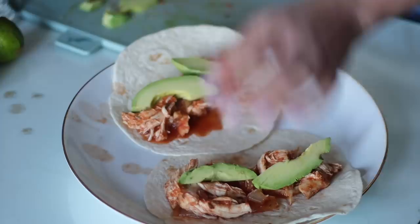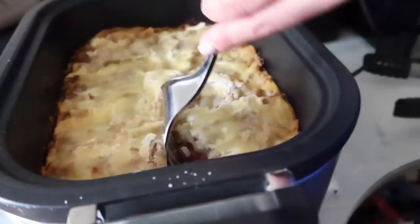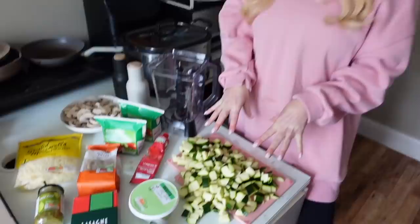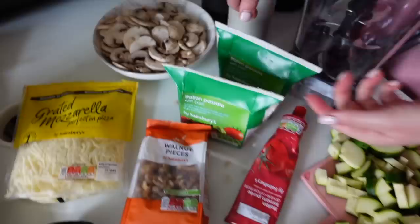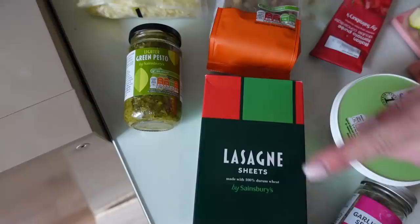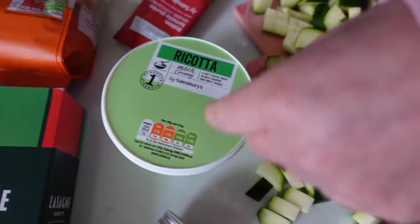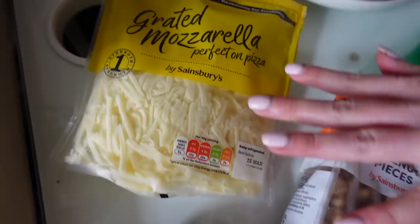Tonight we're making a veggie lasagna in the slow cooker. You don't have to brown anything — you pretty much blend up all the ingredients, layer it in the slow cooker, and it takes just three hours. The ingredients are three courgettes chopped up, a whole punnet of mushrooms (250g), one kg of passata with basil, 150g of walnuts, some pesto, garlic powder, tomato puree, ricotta cheese for the white sauce, and then lasagna sheets and grated mozzarella for the layers.